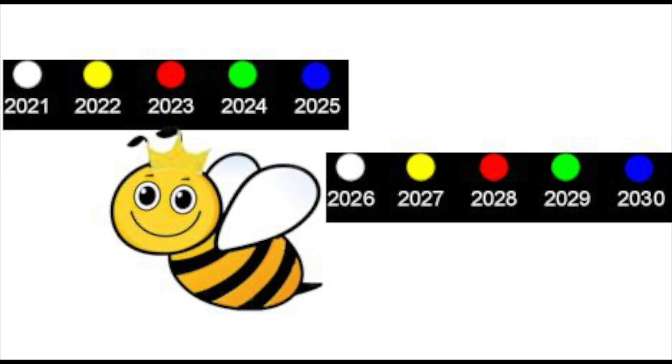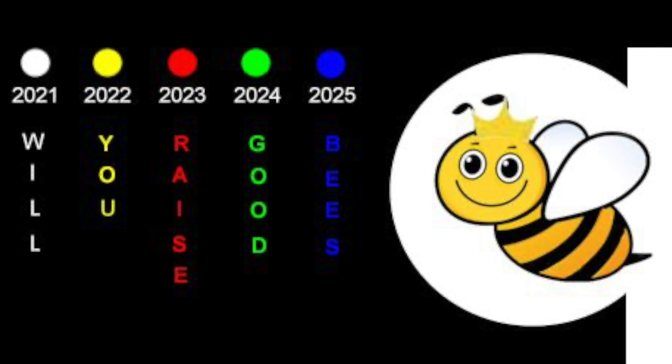As queen bees do not live more than five years, according to a long-standing international queen bee marking convention, only five solid colors are used to mark queen bees by their year of birth. For the first five years of each decade starting with year one, the solid colors change each year from white to yellow to red to green to blue. For the second part of the decade, starting with year six and ending with the tenth, the five colors repeat again: white, yellow, red, green, blue. A good mnemonic to remember the sequence of these five repeating colors is based on the starting letter of each color, in the form of the question: 'Will You Raise Good Bees?'